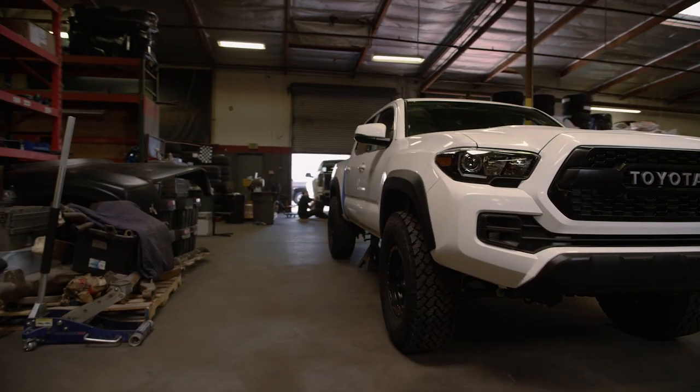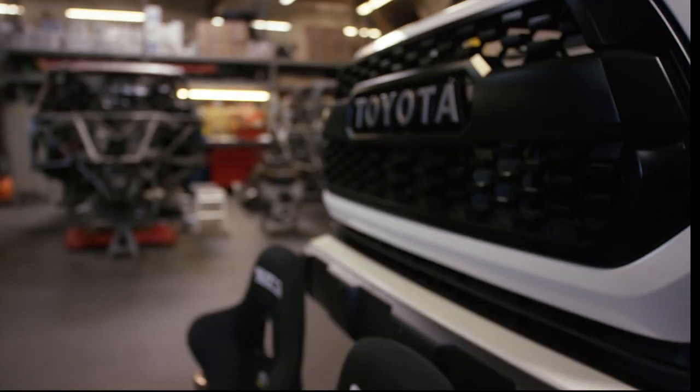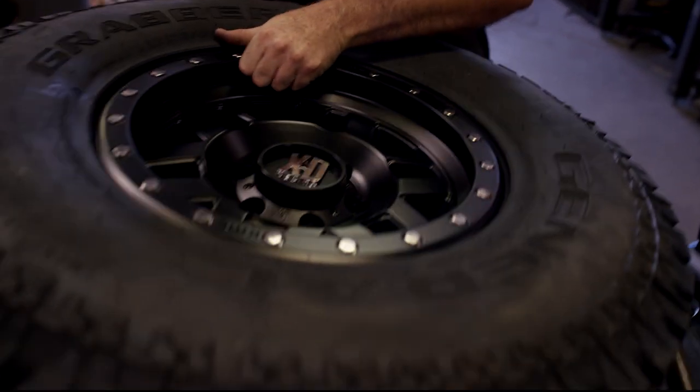We're very excited to race this truck, the all-new 2017 Toyota TRD Pro Tacoma at the Mint 400. The Mint 400 is going to throw everything at us. We have everything from sand washes, to rocks, to silt — all the gnarliest terrain of the Nevada desert. Hardest race in North America.